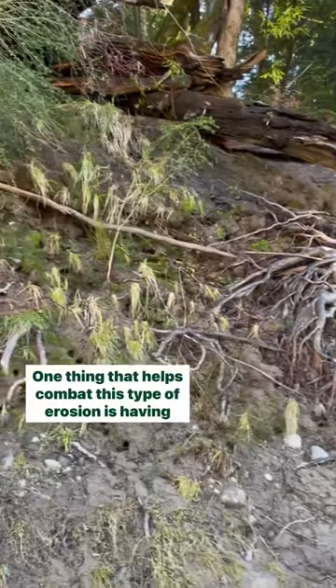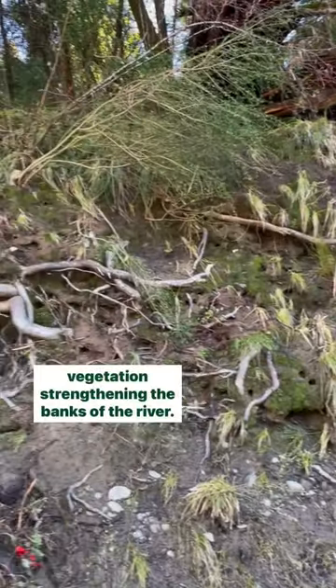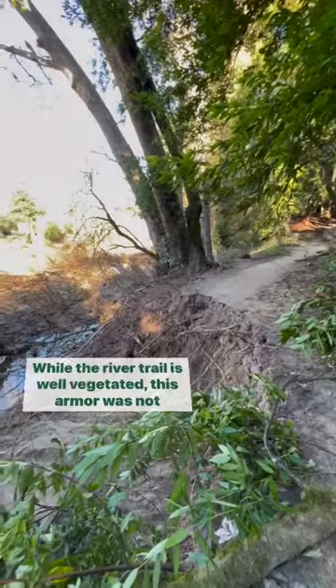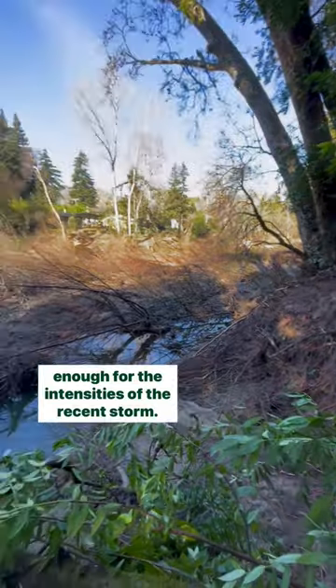One thing that helps combat this type of erosion is having vegetation strengthening the banks of the river. While the river trail is well vegetated, this armor was not enough for the intensities of the recent storm.